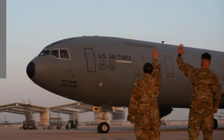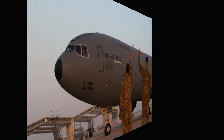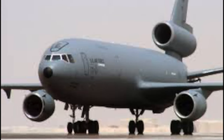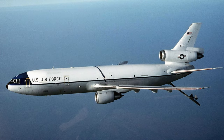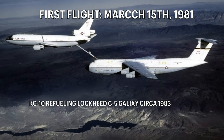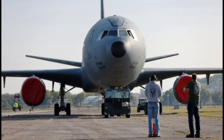Moving on to some more interesting and perhaps more enjoyable news, the United States Air Force have begun their process of retiring the KC-10 Extender. The KC-10 has been an important part of the US Air Force's fleet strategy for refueling purposes since it entered the fleet in March of 1981. The aircraft has seen hundreds and hundreds of missions and served for more than 30 years. Unfortunately, the aircraft is aging and is not very fuel efficient.